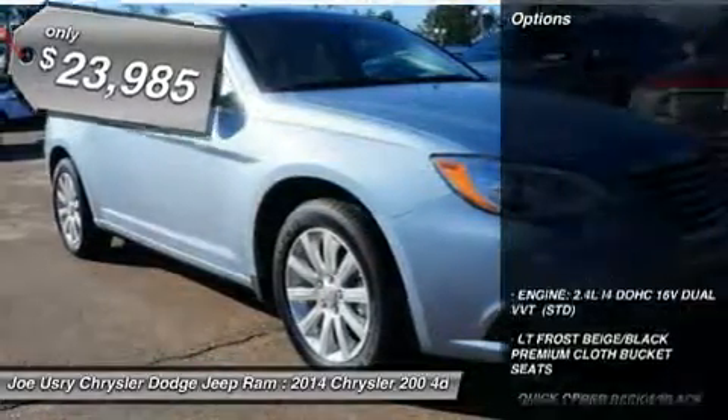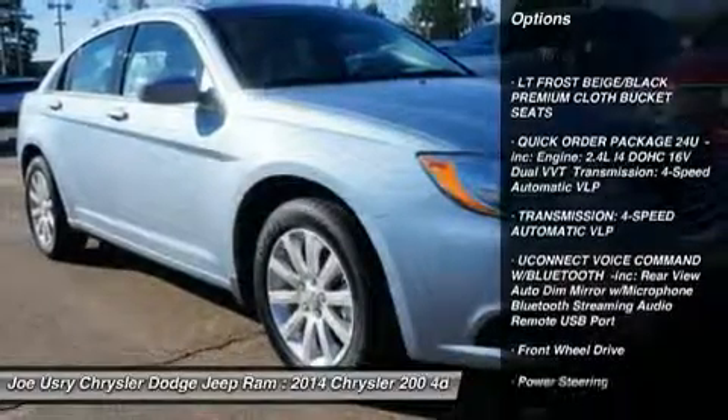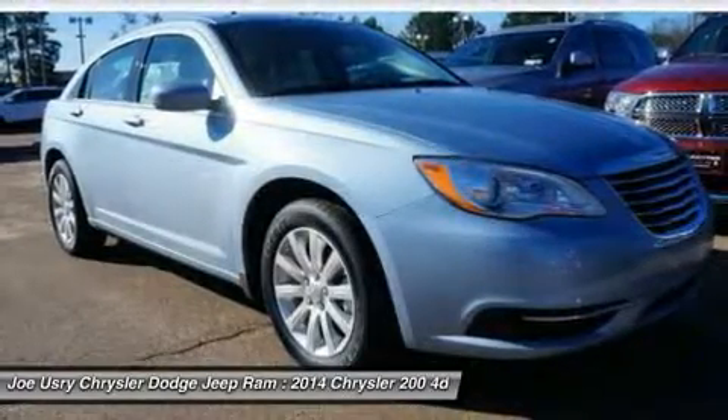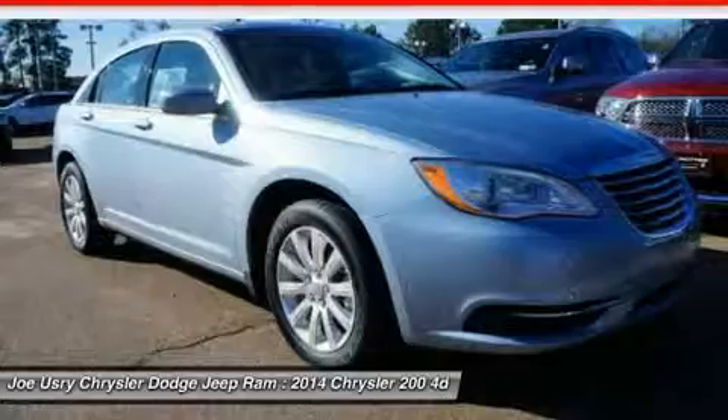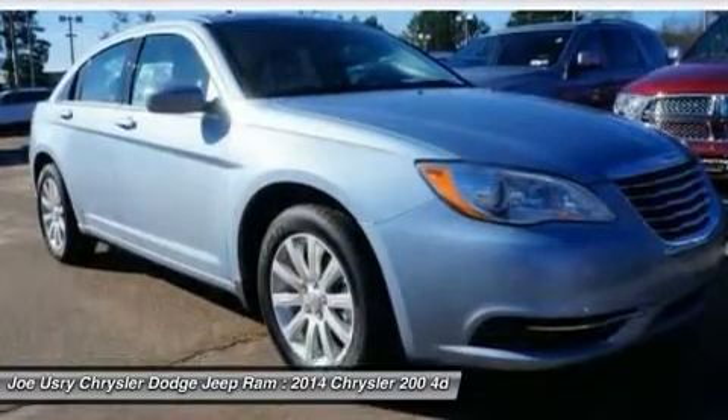Here are some of this vehicle's great options: anti-lock braking system, steering wheel audio controls, air conditioning, power steering, adjustable steering wheel, cruise control, aluminum wheels, keyless entry, four-wheel disc brakes, floor mats.